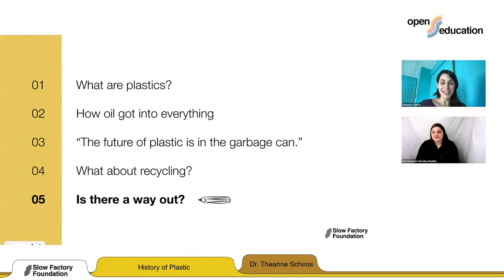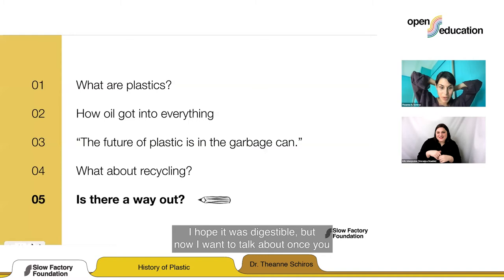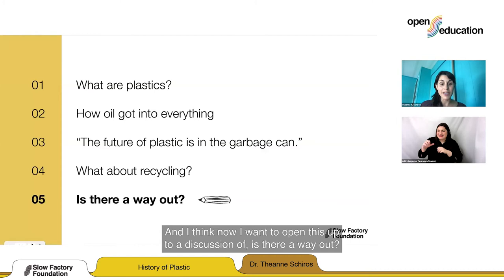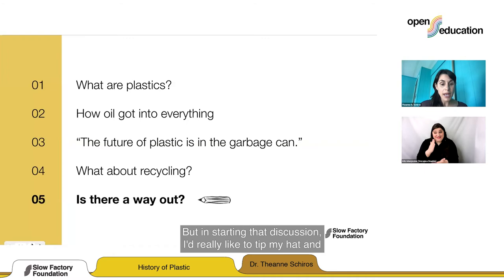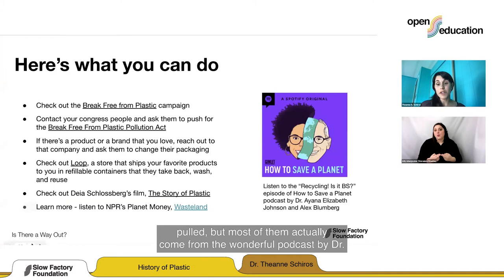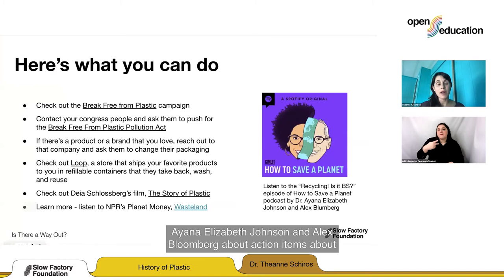That was a lot to unpack — I'm surprised we covered that much in 40 minutes. Now I want to talk about, once you know how you got into a situation, how do we get out? I want to open this up to discussion: is there a way out? But first, some action items. The list here combines different resources, most coming from the wonderful podcast by Dr. Ayana Elizabeth Johnson and Alex Bloomberg about action items and what kind of action you can take. A lot of the history of plastic and the lobbyist work was uncovered by investigative journalism by NPR — they have Planet Money series episodes I encourage you to watch.